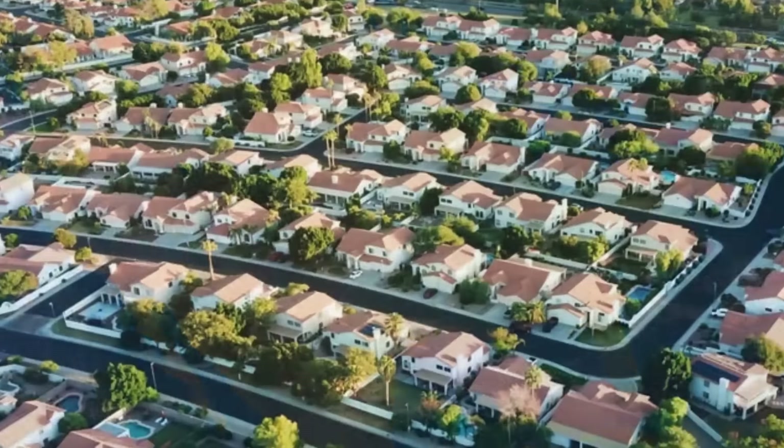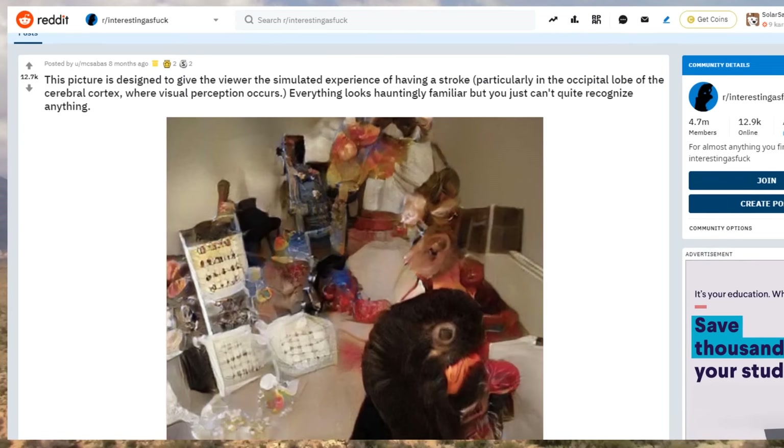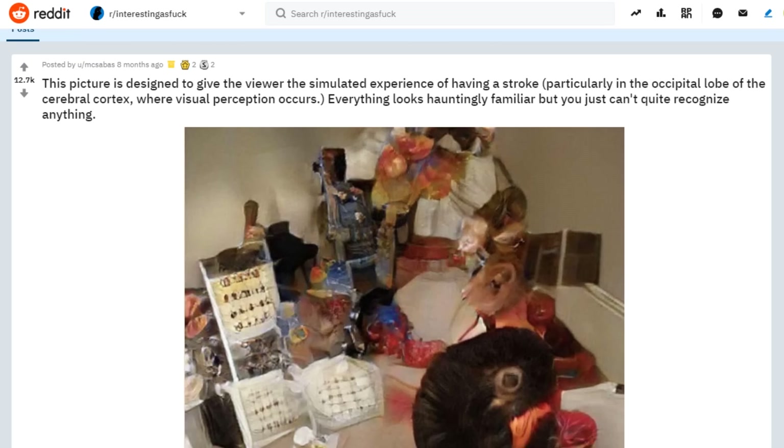As for the origin of this mysterious image, I did a bit of searching for myself. This image went semi-viral a few months ago on places like Twitter and Reddit. On Reddit, a user by the name MCSA BAS posted the image with this caption: this picture is designed to give the viewer the simulated experience of having a stroke, particularly in the occipital lobe of the cerebral cortex, where visual perception occurs.